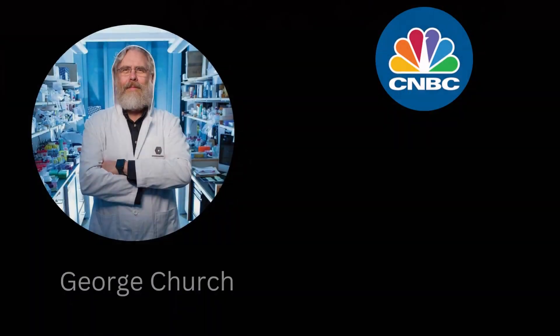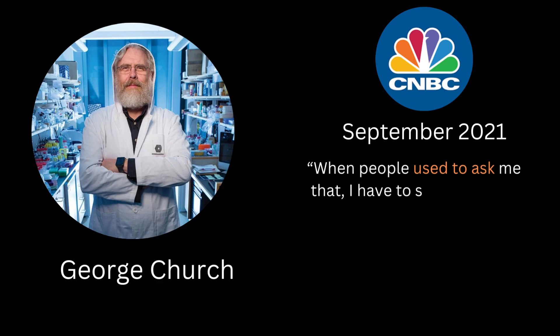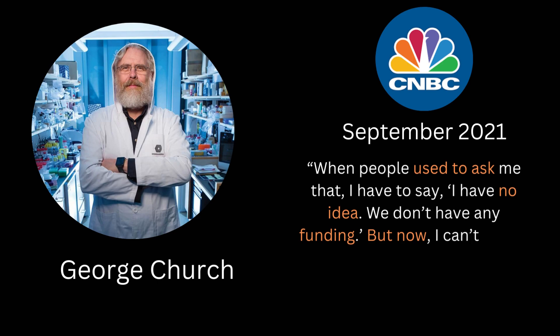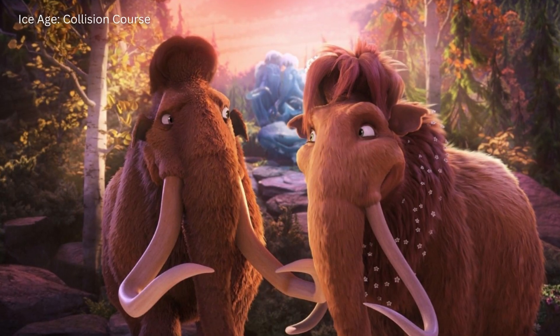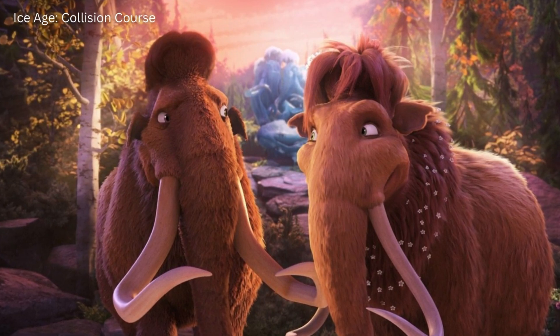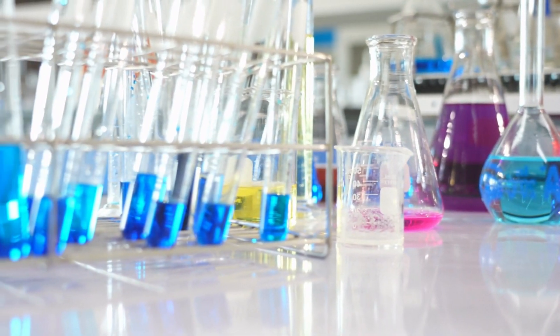In an interview with CNBC in September of 2021, George Church was asked the all-important question of when we could expect the Mammoth's de-extinction. George responded: "When people used to ask me that, I had to say I had no idea — we don't have any funding. But now I can't dodge it. I would say six is not out of the question." Could you imagine that possibly within the next four years, we could be seeing our very own mammoth come to life? The thought still gives chills, and it is definitely a huge leap forward in the evolution of science.